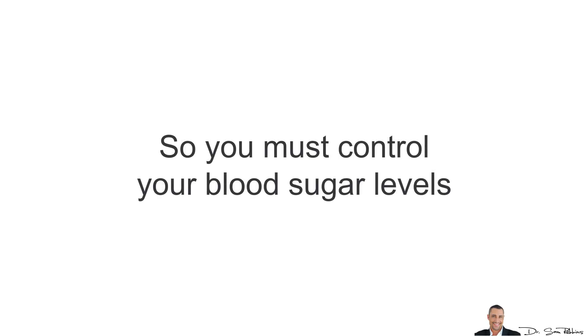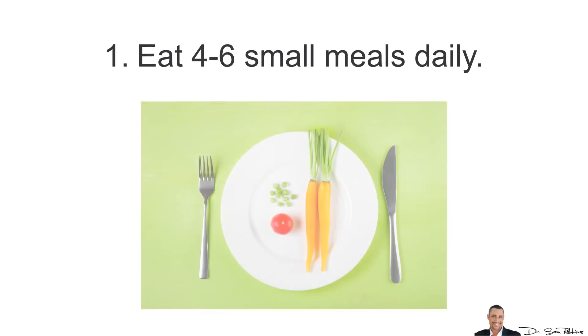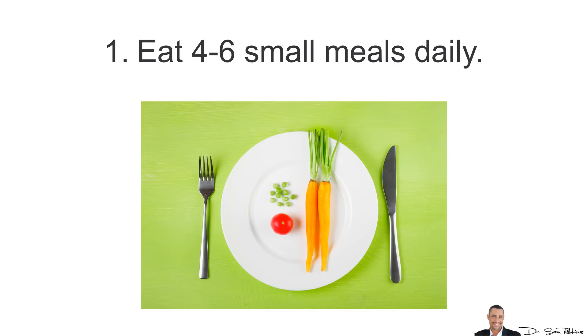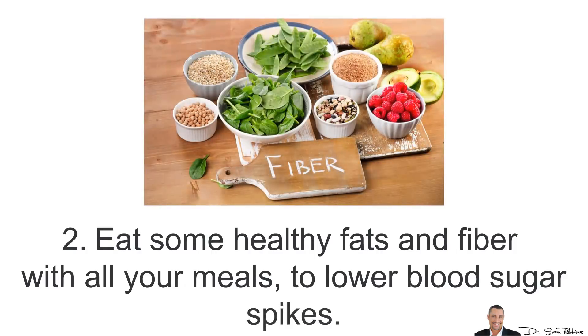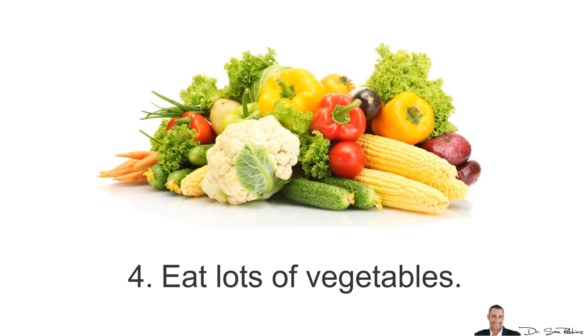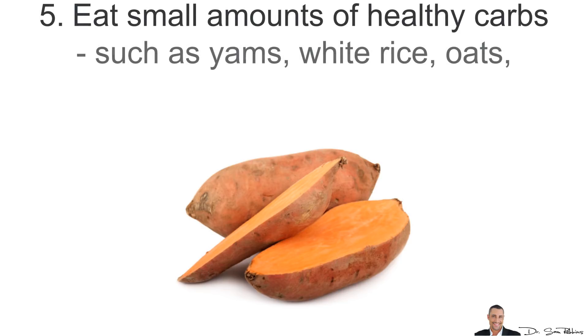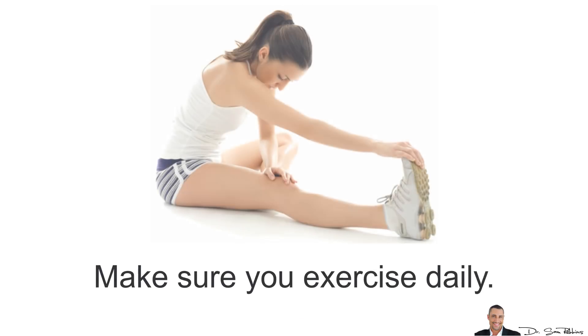So you must control your blood sugar levels — you don't want them high or low, you want them nice and steady throughout the day. The solution means, first of all, eating around 4–6 smaller meals daily to keep your blood sugar stable. Eat some healthy fats and fiber with all your meals to lower blood sugar spikes. Also eat some protein with all your meals — about 3–4 ounces, which is around 25–30 grams. Eat lots of vegetables with all your meals, and also eat small amounts of healthy carbs such as yams, sweet potatoes, white rice, oats, and lentils. Make sure you also exercise daily.